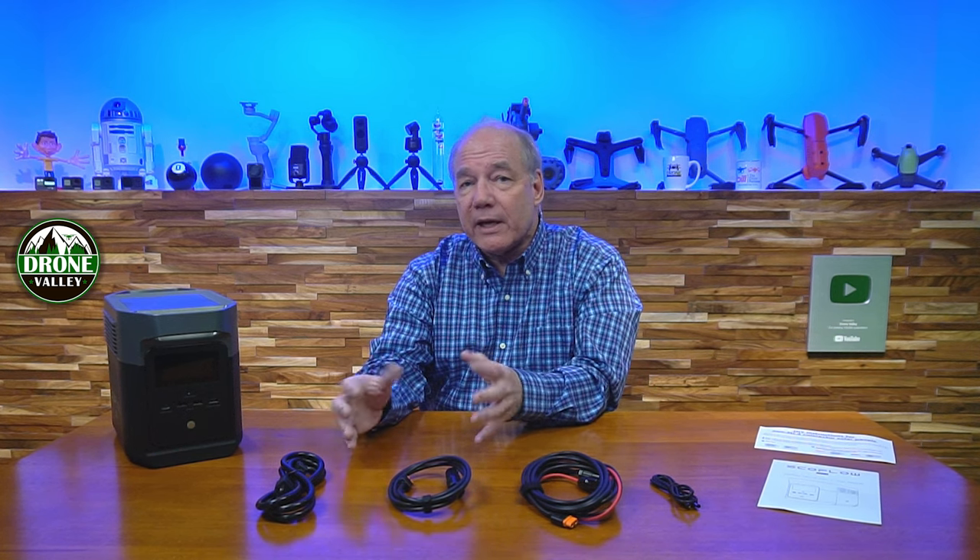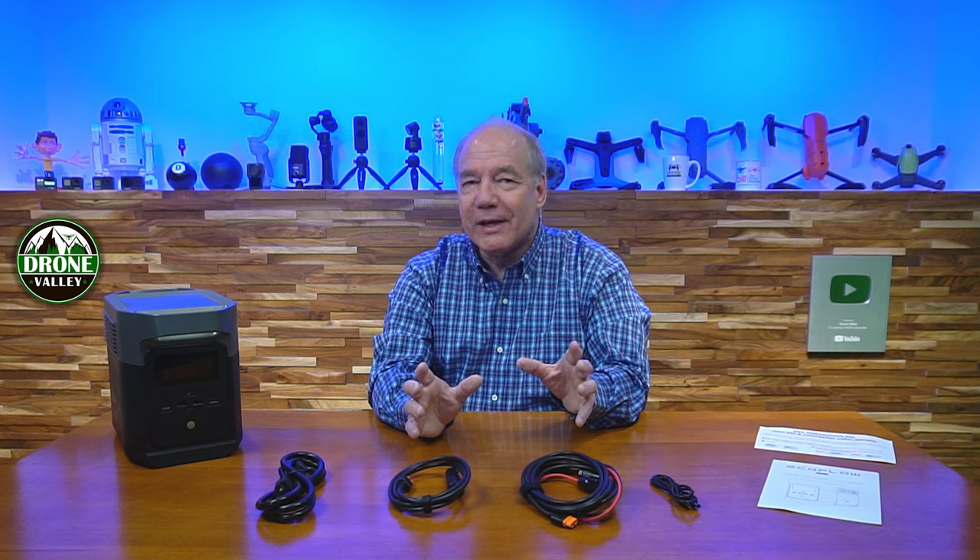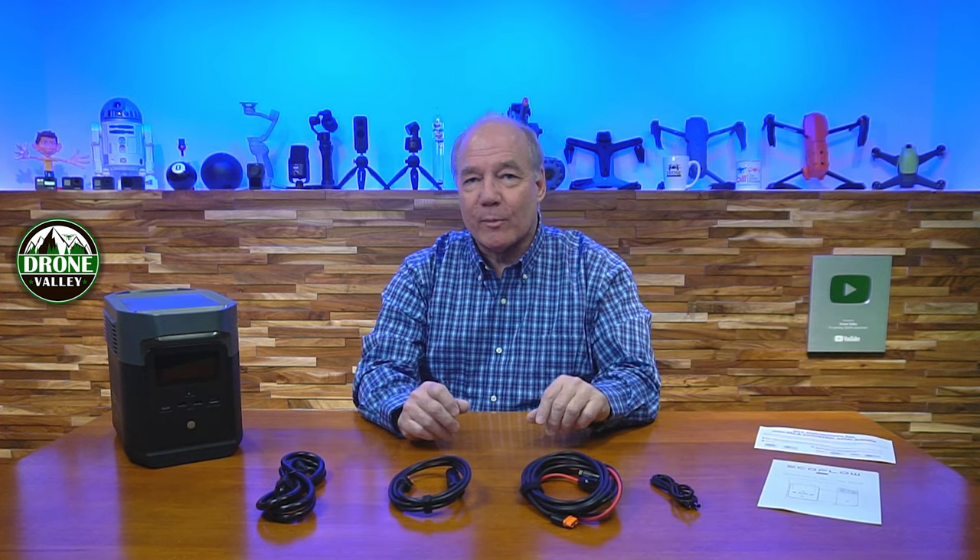EcoFlow makes a ton of different portable power stations, starting with the River Mini — a really nice small portable unit I've reviewed before — all the way up to large Delta units you can run your entire home on. The Delta Mini represents the perfect marriage between those two lines: capacity at the very top edge of the River line, yet still small and portable.